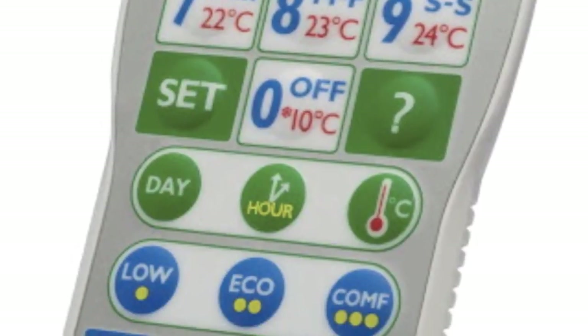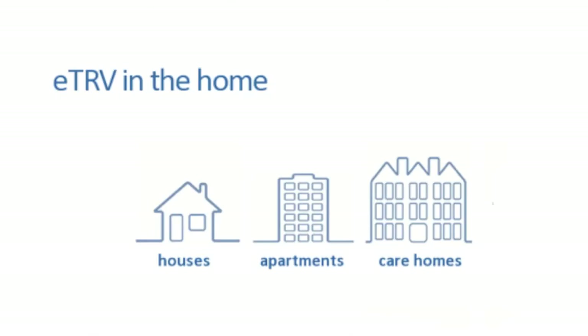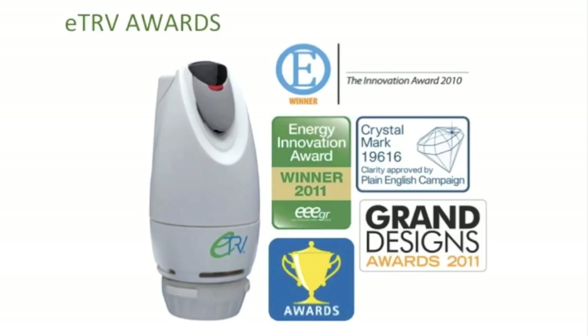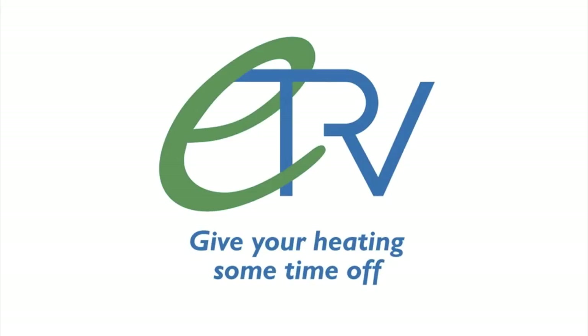ETRV is proven to save a typical home up to 25 percent of their energy consumption, offering a fast payback on investing in ETRVs for your home. With a two-year warranty as standard and impressive design, now is the time to invest in technology that can have a genuine positive impact on your energy consumption. Speak to your tradesmen or distributors today, or find out more online by searching for ETRV.